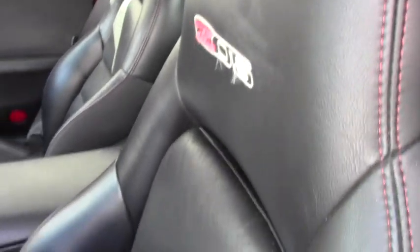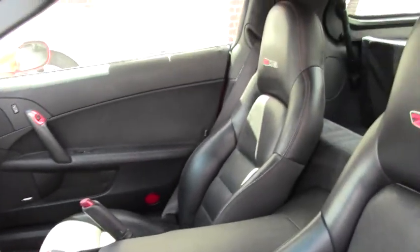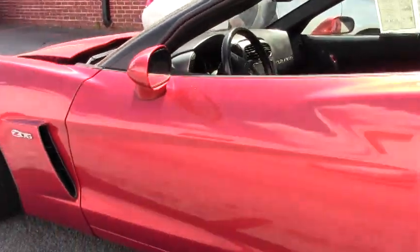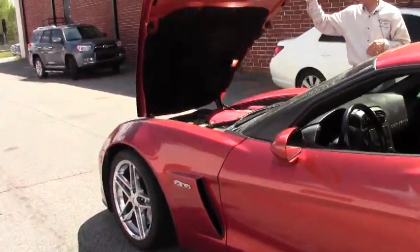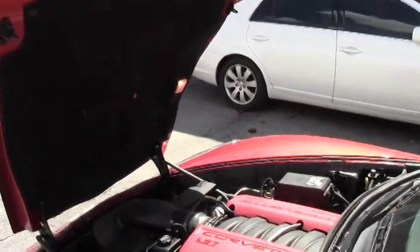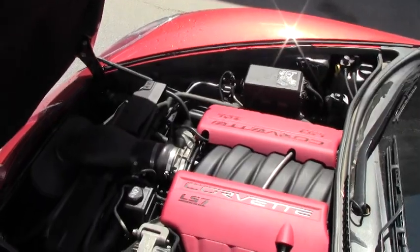This is definitely a Z06 Corvette you want to own in a very rare Sunset Orange color — 48,000 miles, just one example of the many Corvettes here at Buy a Vet. As we take a look at this LS7 engine: 510 horsepower, 7.0 liter.